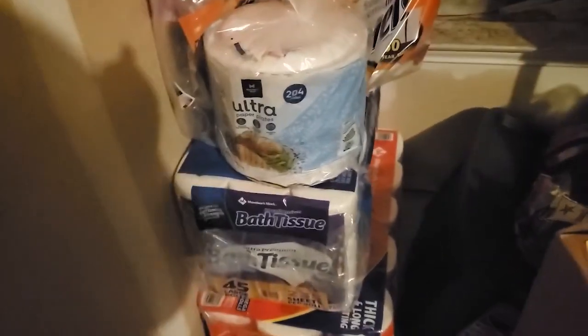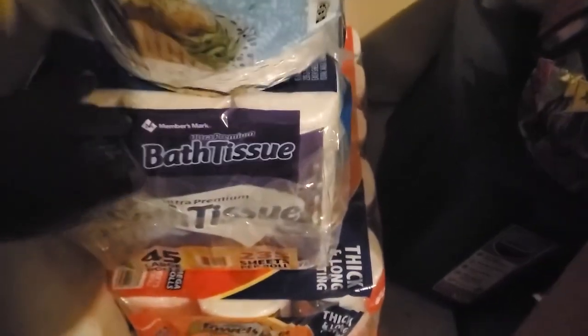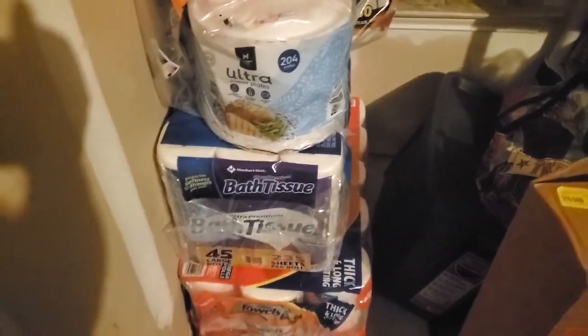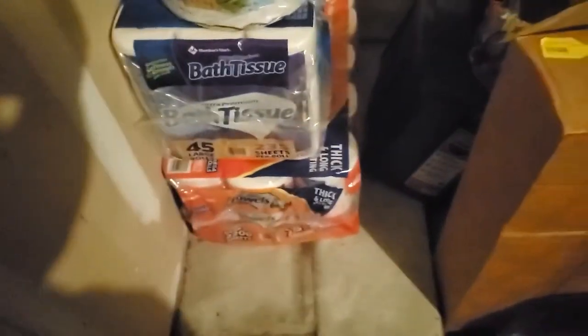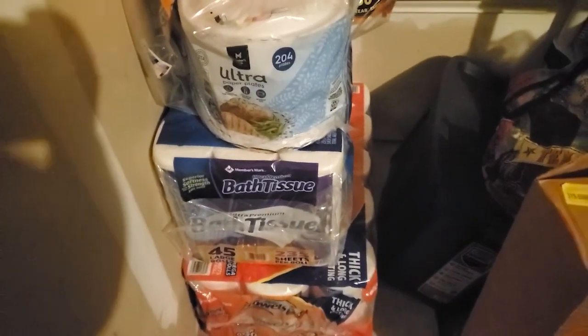We have some ultra paper plates right here — got those at Sam's, 204 plates. We needed some plates. We got some toilet paper — praise God the toilet paper is filling the shelves again, because y'all know what happened during COVID when people were taking all the toilet paper and paper towels. We got two big packs of those. Then over here we needed to restock on our foil pans — some half-sheet foil pans and some full-sheet foil pans. And that is our Sam's Club make-ends-meet garage haul! Make sure you like, comment, share, and subscribe, and we will see you next time on another episode of What You Cooking Glenda. Bye!